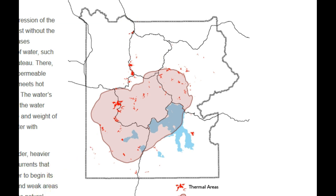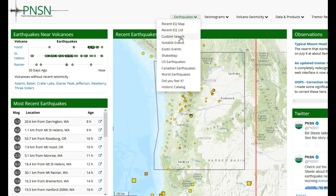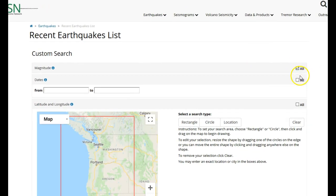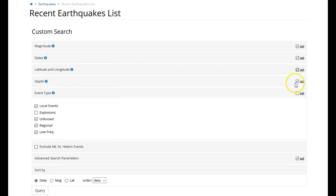Now let's move on to something else. Here we are at pnsn.org — something I always keep an eye on. I check this about every two to four days. Go to pnsn.org, go to the Earthquakes drop-down menu, click Custom Search. Click all magnitudes, all dates, all latitudes and longitudes, all depths. But do not click all events — uncheck everything but low frequency.